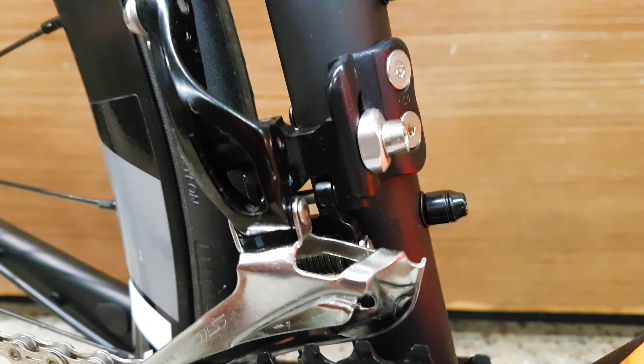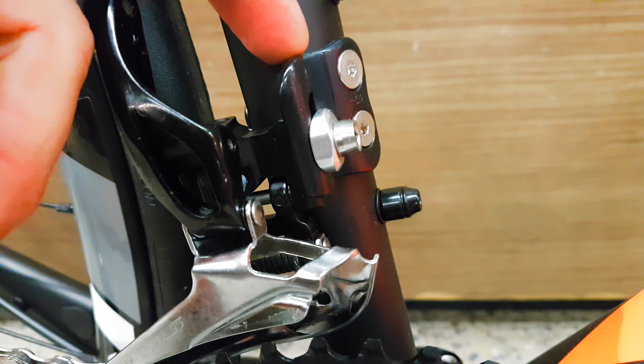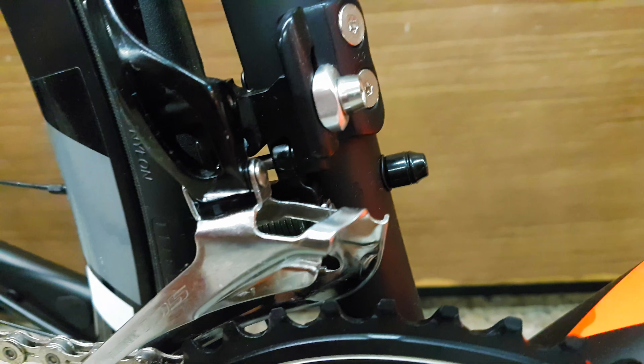50-34 compact, 5800 185 shifters — they worked great, they went really, really good. The frame looked good quality.